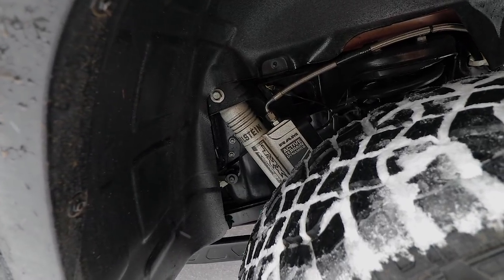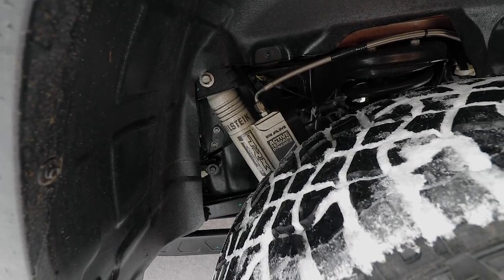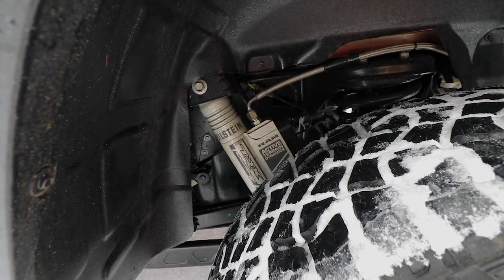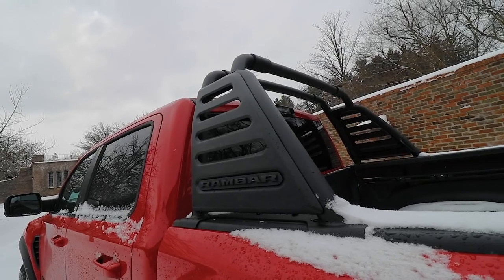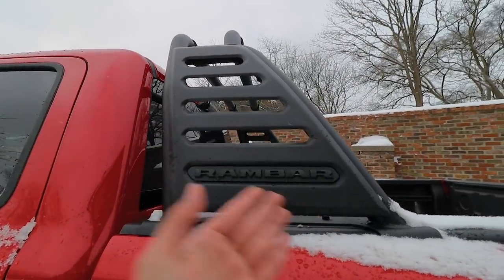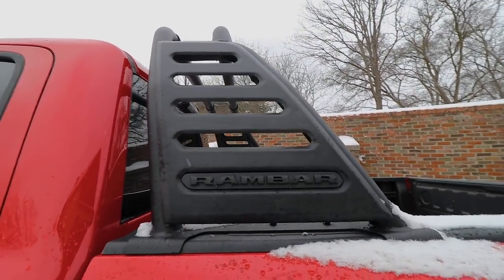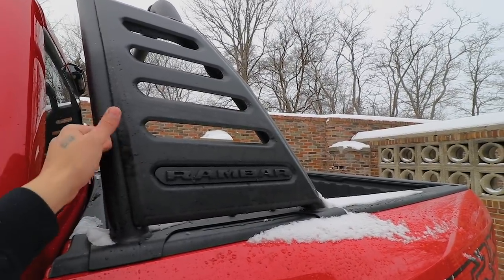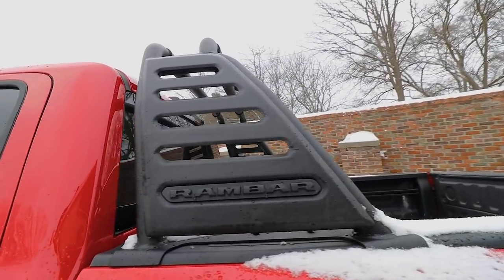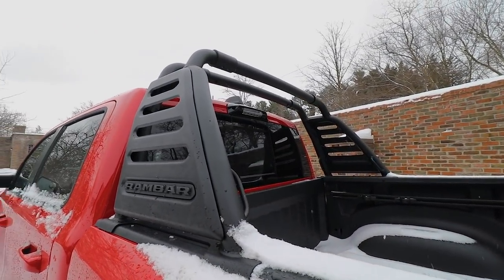This truck also has a super crazy suspension setup — I'm not going to act like I know exactly what I'm talking about, but it's there and you can do your research if you want to learn more. The TRX also has the Ram bar, which is basically a metal bar for the Ram. Up there you can attach lights — they already have the holes drilled for them, so you just slap on some lights and you're ready to go.